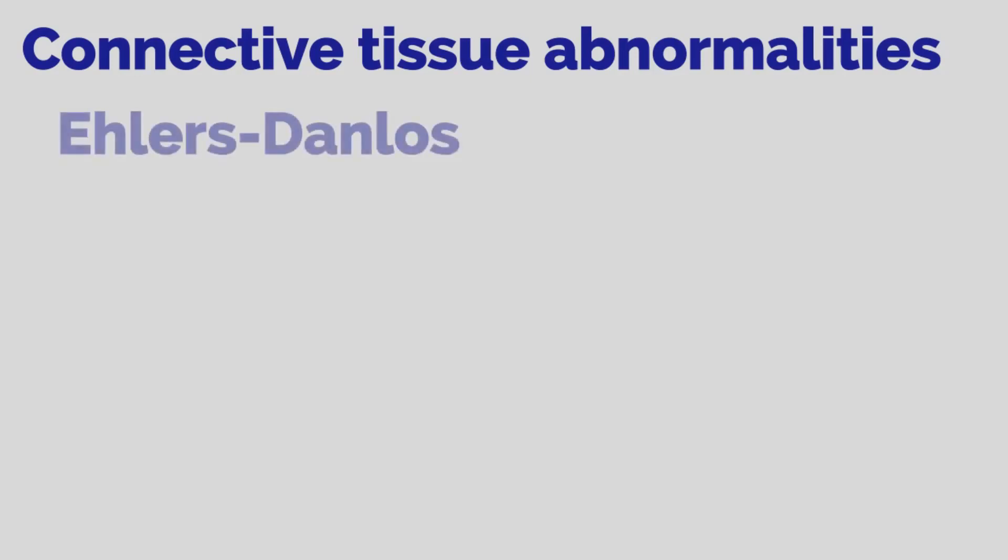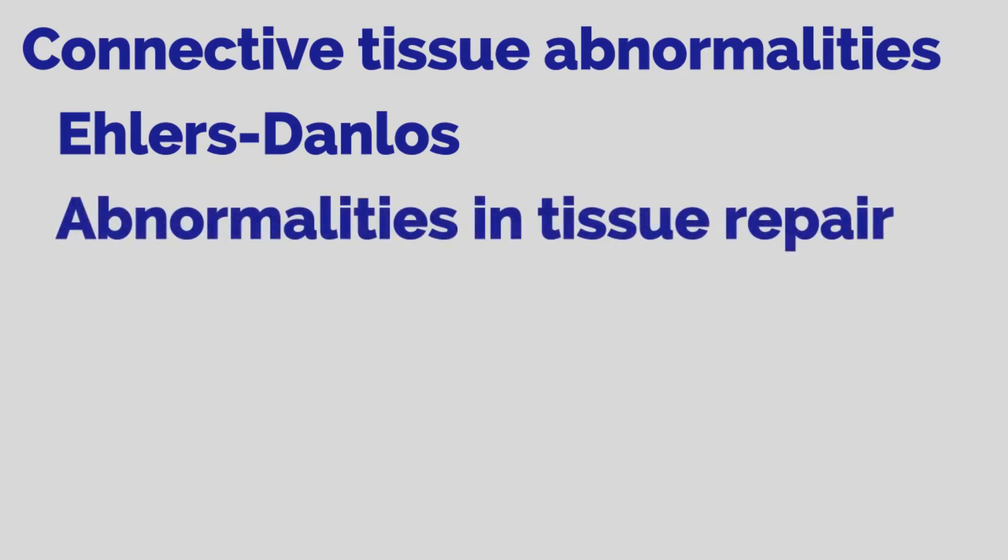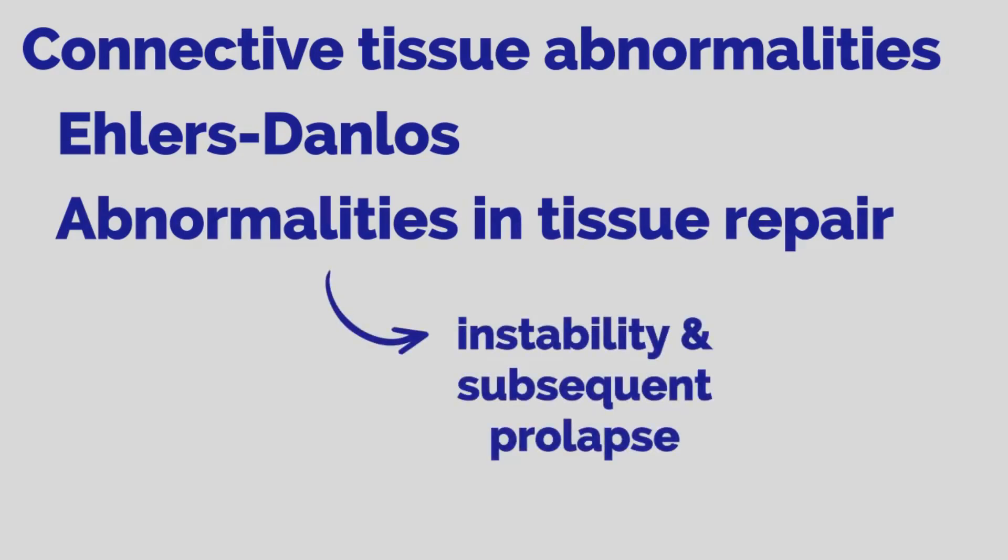In addition, connective tissue abnormalities may play a role in prolapse. Women with connective tissue disorders, such as Ehlers-Danlos, are more likely to develop prolapse and incontinence. Furthermore, abnormalities in tissue repair following injury, such as during vaginal delivery, result in instability and subsequent prolapse.